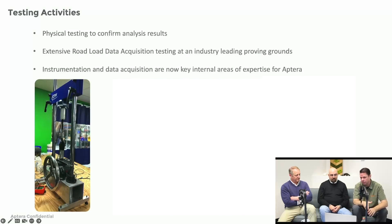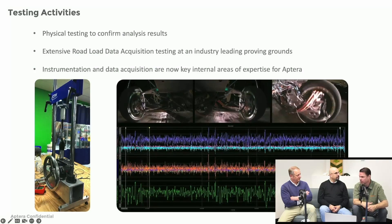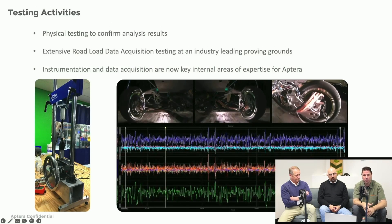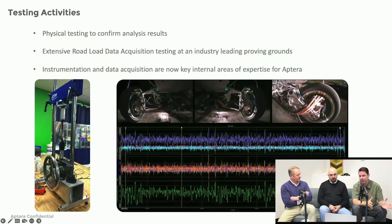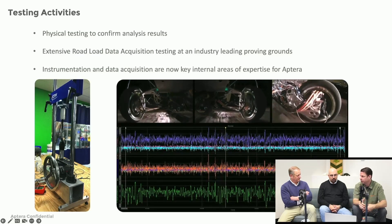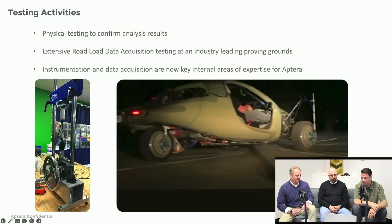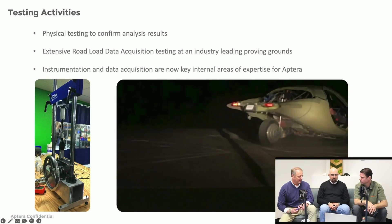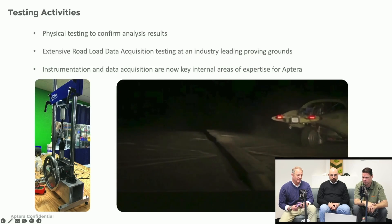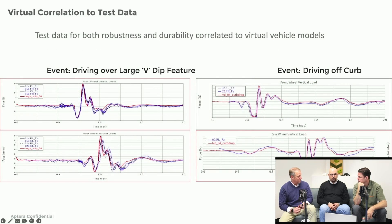We actually take the beta vehicle, instrument it up, put a lot of computers and sensors on it, and go out and test how the vehicle actually performs in the world so we can correlate that data to what happened in the simulation. If you get really good correlation, then when you make a change in the future you know that change is going to work in a predictable manner. The curb strikes are pretty violent — it busted all three tires. But it allowed us to collect data to put into the ADAMS model so we have a very high degree of concordance between real life and the ADAMS model.